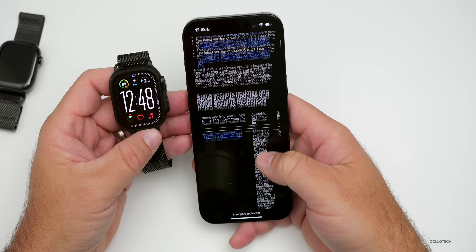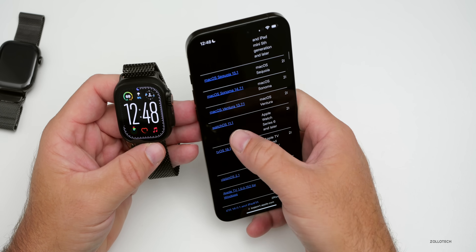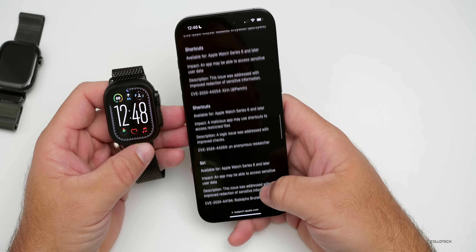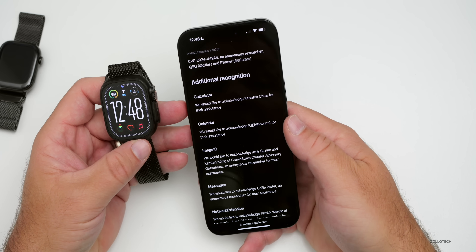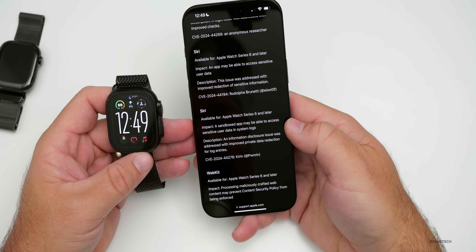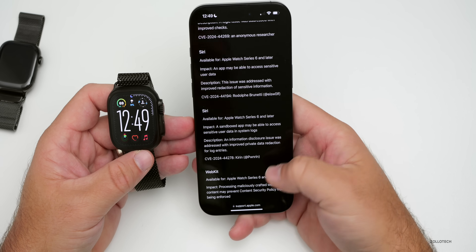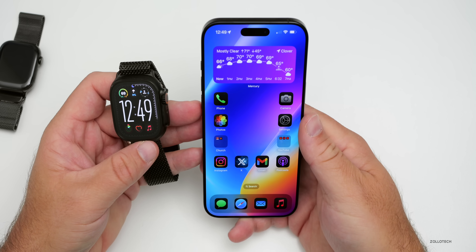Beyond bug fixes, there are security updates in this release. On Apple's security release website you can find watchOS 11.1 alongside iOS 18.1 and 17.7.1. The fixes cover a wide range of components including App Support, Core Text, Foundation, WebKit, Calculator, and Siri — where a sandbox app could access sensitive user data and system logs. An information disclosure issue was addressed with improved private data redaction for log entries.